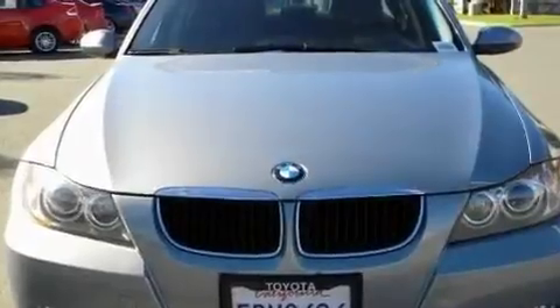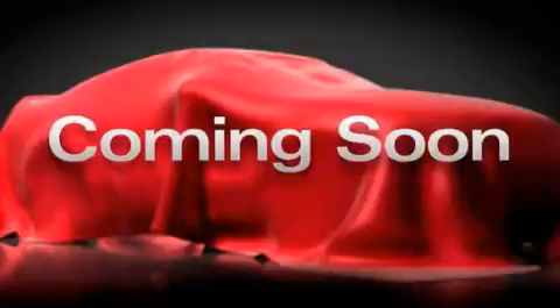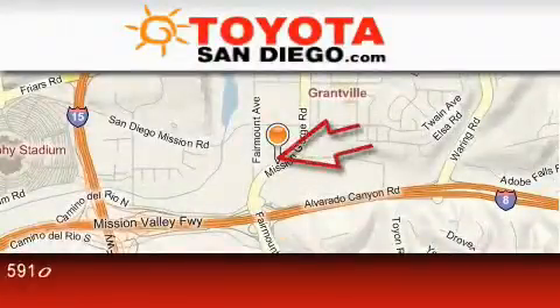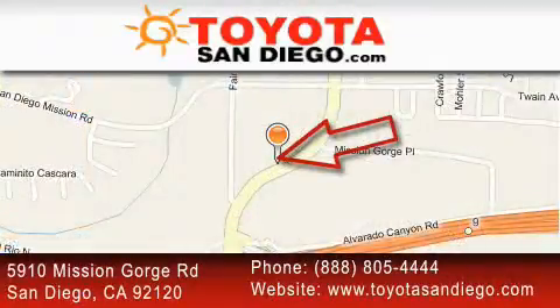We hope you found this video informative. Please contact us today. Toyota San Diego is located at 5910 Mission Gorge Road in San Diego. Our goal is to exceed all of your expectations to ensure that you'll return for future visits.